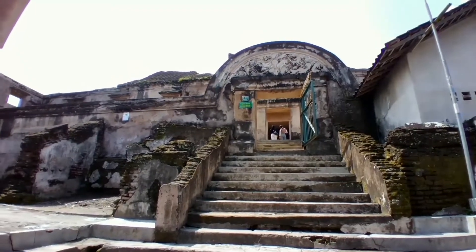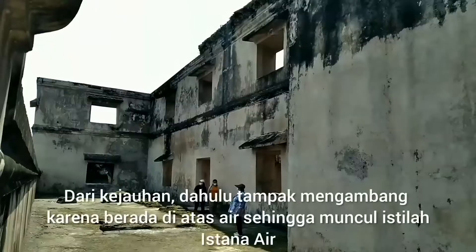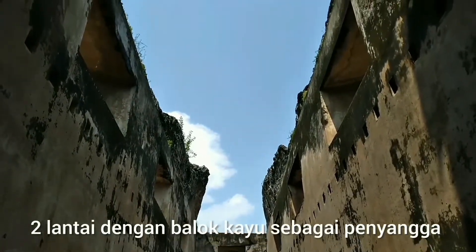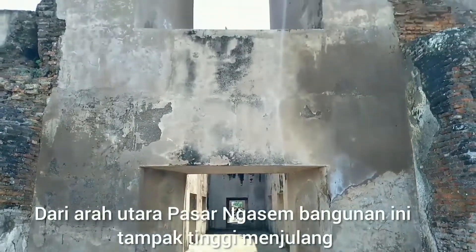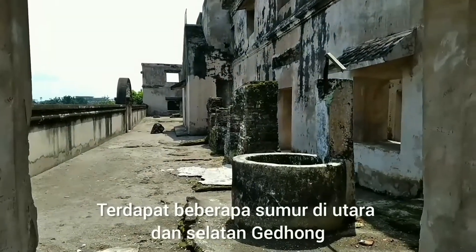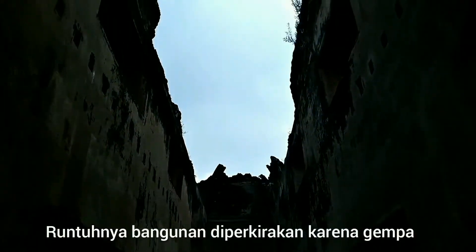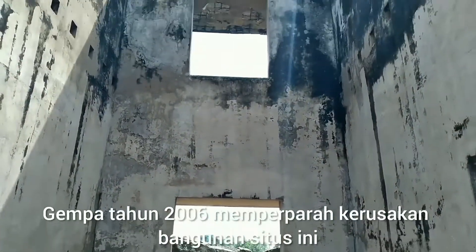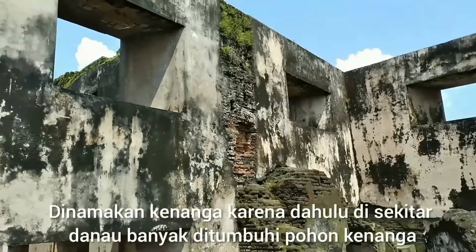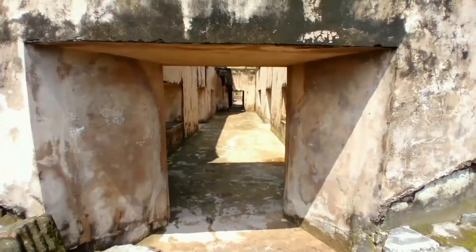Walaupun kita belum bisa masuk ke lingkungan sumur gemuling, tapi kita bisa datang dan melihat obyek yang cukup luar biasa juga, yaitu Gedong Kenongo, yang letaknya hanya beberapa meter dari sumur gemuling. Sekarang kita berada di tengah-tengah Gedong Kenongo, sebuah gedung bertingkat 2, yang berada di atas Pulau Kenongo. Pulau Kenongo ini sebetulnya merupakan pulau buatan, dan di sekitarnya itu ada danau-danau buatan. Di kejauhan, kalau kita melihat bangunan ini, seperti mengambang di atas air, sehingga disebutnya Gedong Kenongo ini seperti istana air. Tapi danau-danau tersebut saat ini sudah tidak ada, karena sudah berubah menjadi pemukiman penduduk. Yang terlihat sekarang hanya sisa bangunan Gedong Kenongo saja.